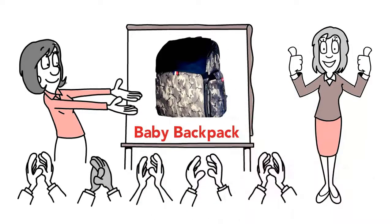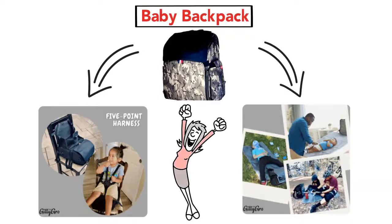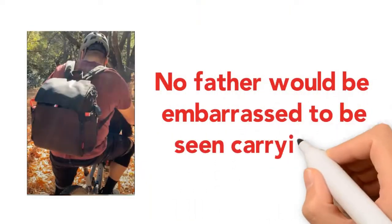A baby backpack that includes a built-in dining booster seat and a multi-purpose mat, and can be accessed and set up in a minute. Best of all, its sleek design doesn't look like the diaper bag of yesteryear, and no father would be embarrassed to be seen carrying it.